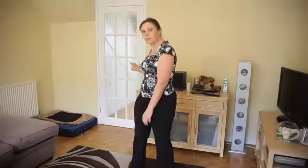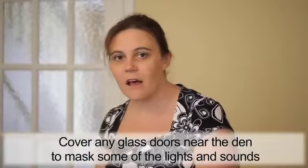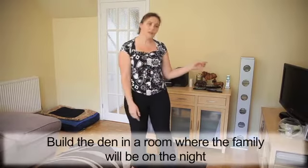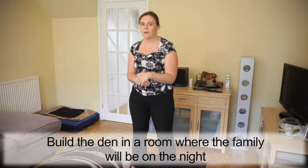Now you'll notice there's a door next door with the glass panes in, so it's not ideal, but we could that evening cover it over with a blanket to try and mask some of the firework lights and sounds. And also it's the room where the family's going to be during the night, and they're hopefully going to be listening to the television as well, to keep down the noise of the fireworks outside.